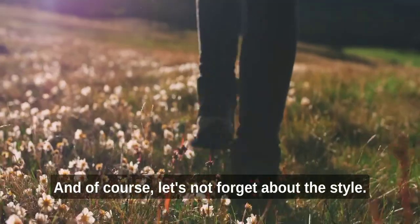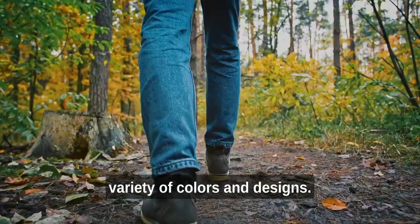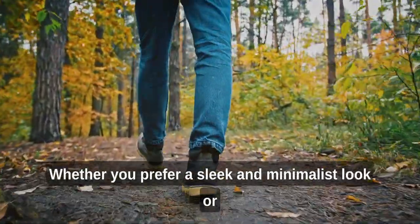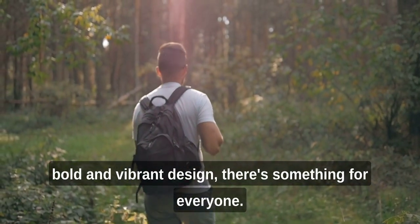And of course, let's not forget about the style. This travel bag comes in a variety of colors and designs, so you can choose the one that suits your personality and taste. Whether you prefer a sleek and minimalist look or a bold and vibrant design, there's something for everyone.